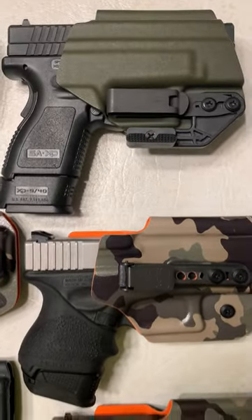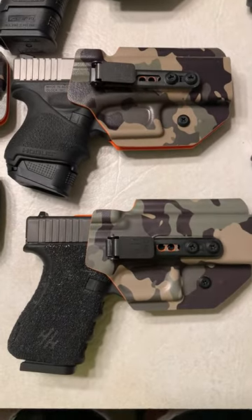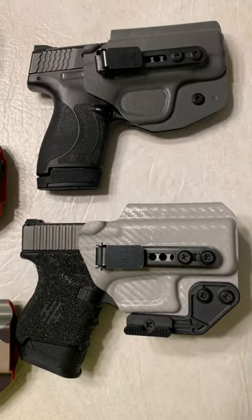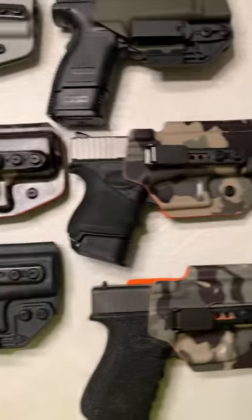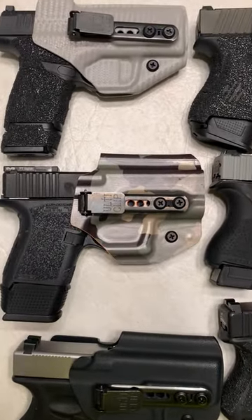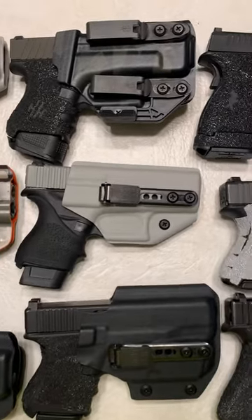And I said, you know, I'm starting a channel, I would love to get a coupon code — I could get 10% off and also the people that watch my channel. And they were the only people that said yes. I reached out to a bunch of companies, not holster companies — they were the only holster company I reached out to — but I reached out to firearm companies and all sorts of people and didn't ever hear back.